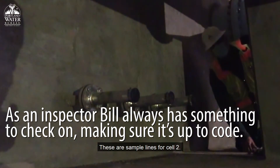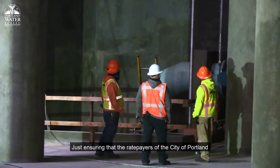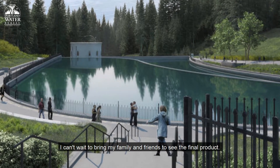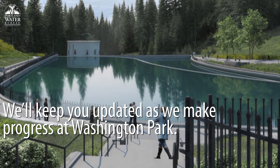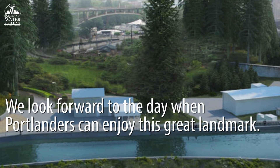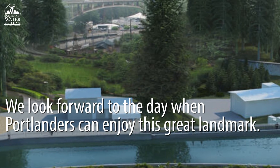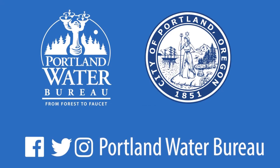These are sample lines for cell two, just ensuring that the rate payers of the city of Portland get a quality product that they deserve. I can't wait to bring my family and friends to see the final product.